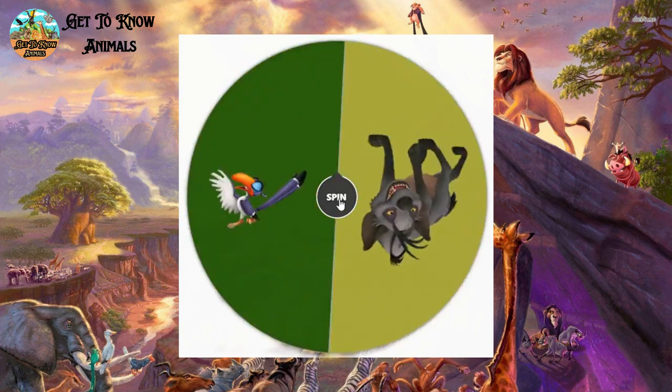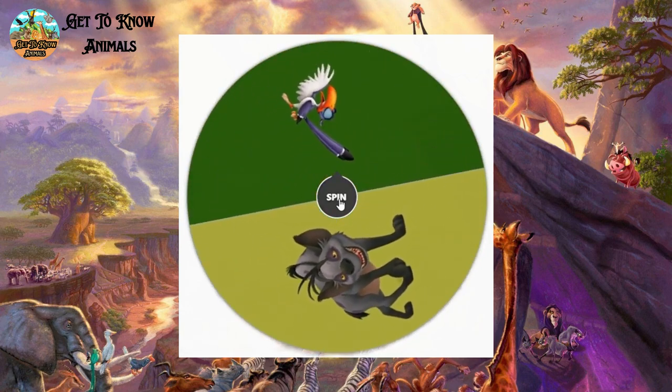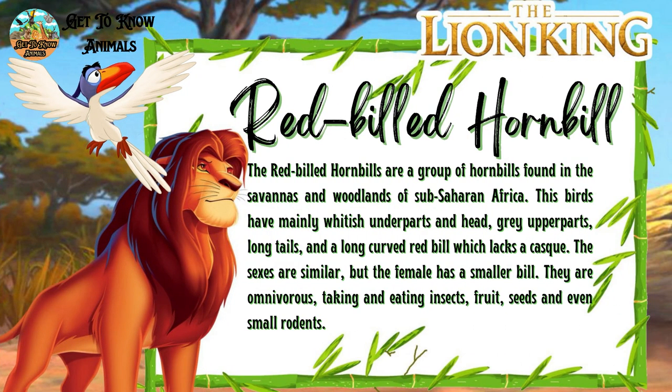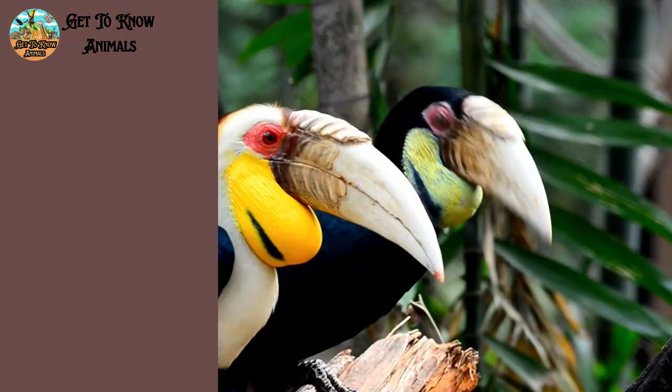And next is Zazu. He is a red-billed hornbill. This is how it looks like in real life.